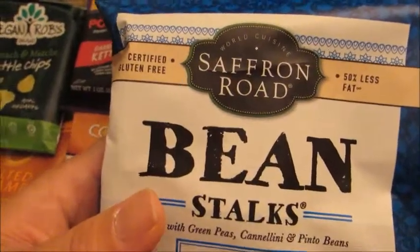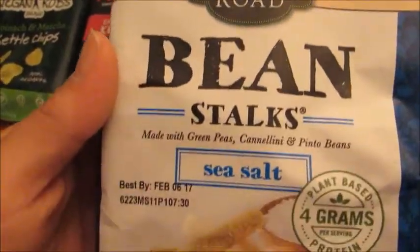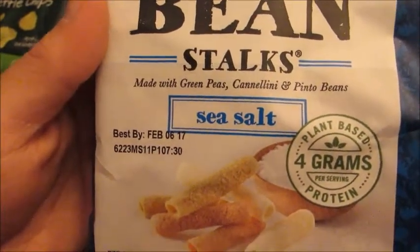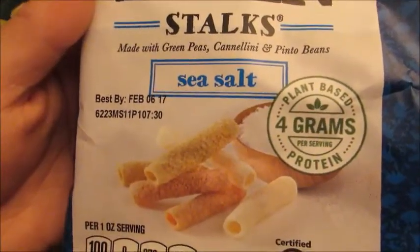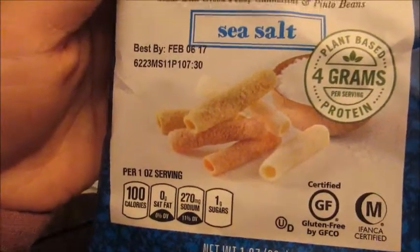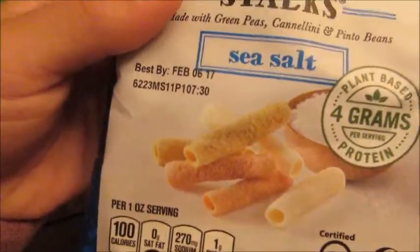Next is a Saffron Road Beanstalks. These are made with green peas, cannellini, and pinto beans with sea salt. They are plant-based and they have 4 grams of protein per serving. They're also gluten-free, and these look really cool. They're like little crispy roll beanstalks. I've never tried these before — I'm very excited to.